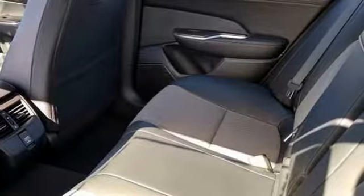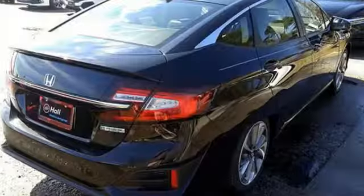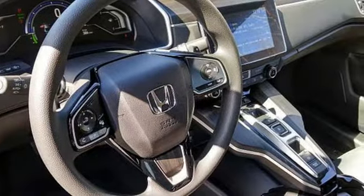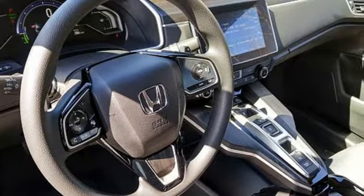It comes with all the amenities you need: Bluetooth wireless audio streaming, smart entry key, dual zone climate control, auto dimming rearview mirror.